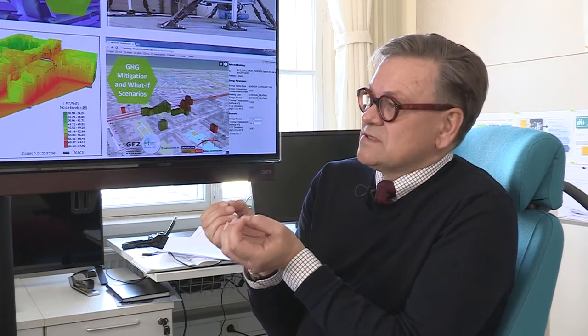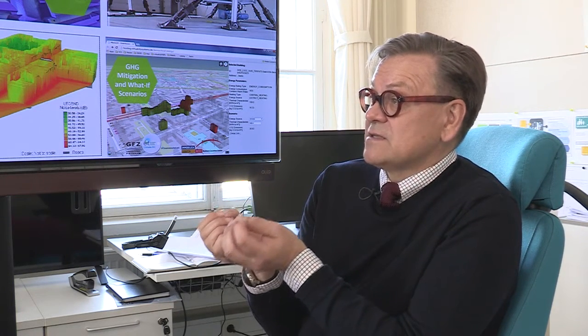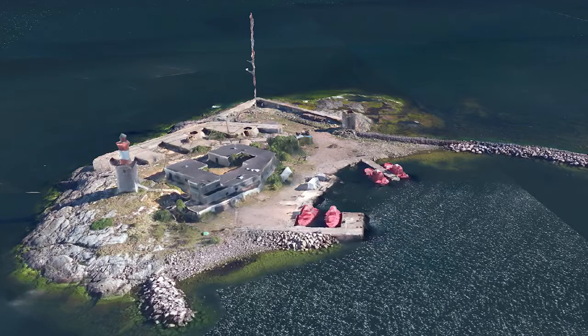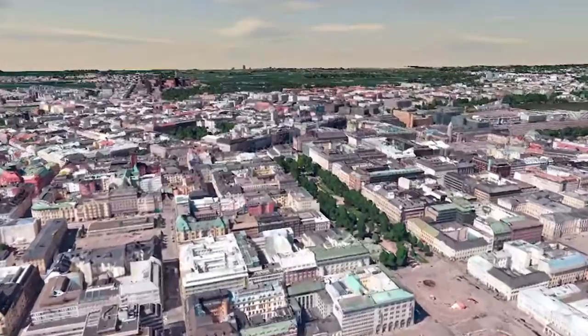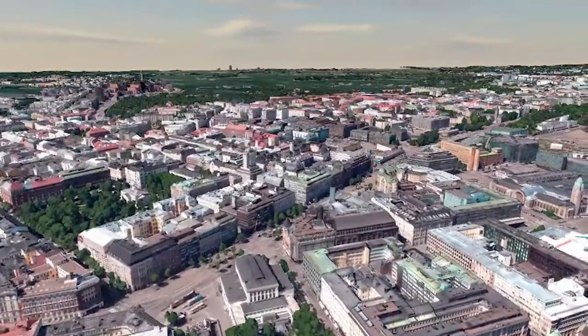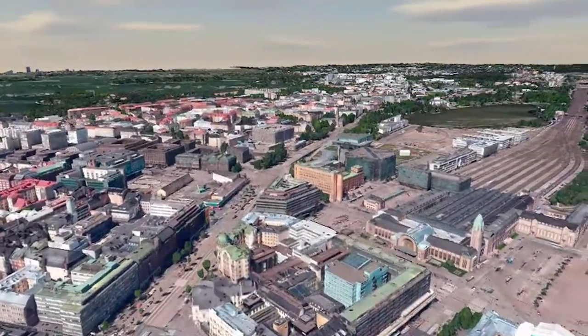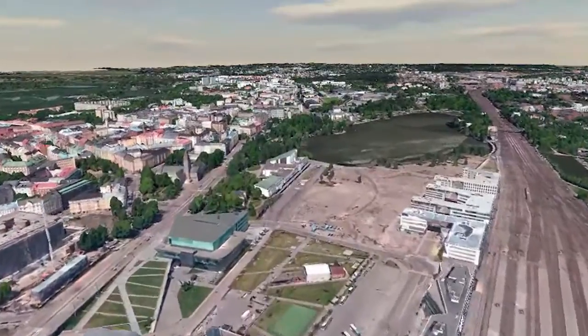Helsinki has a long tradition in open data, so our city models are also delivered as open data. They are open for everybody — for companies, for citizen groups, for different developers. We have a standard city model design, exactly the same as they have in Rotterdam, Hamburg, Berlin, and Zürich. So if Finnish companies make useful applications on these city models, they also have a market all over Europe.